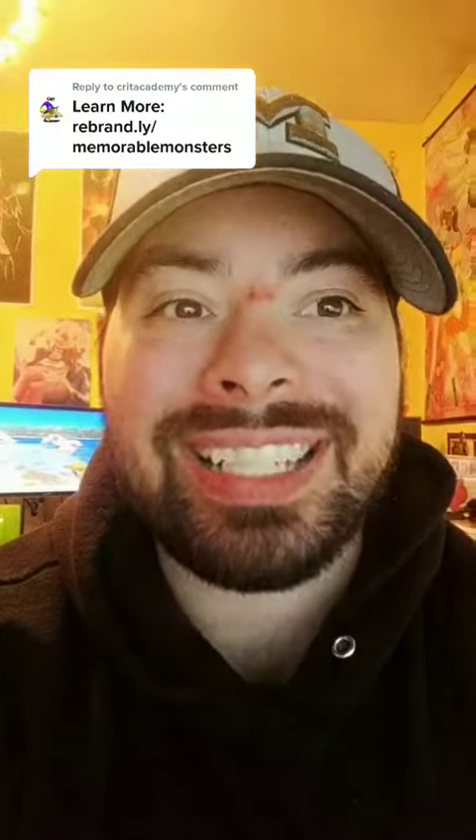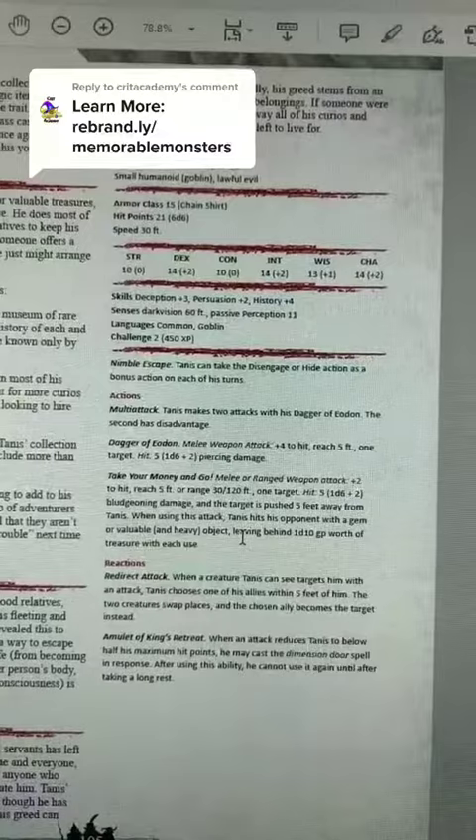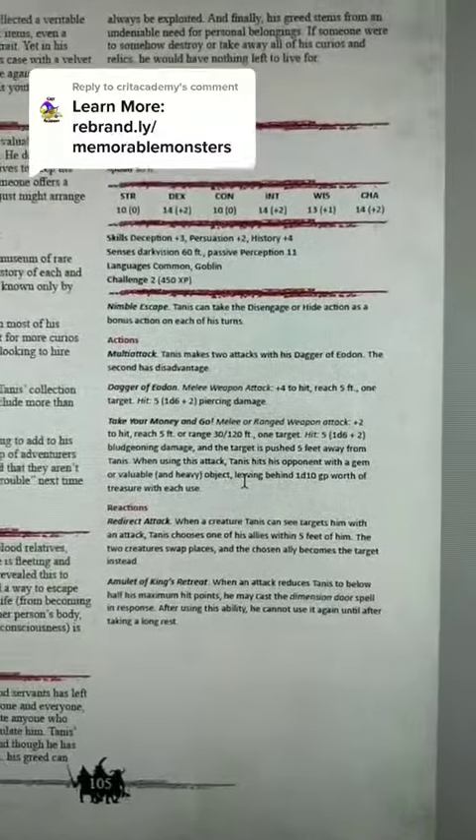He believes he can manipulate anybody, and so he's willing to try. While Tannis has some really cool abilities in this Memorable Monsters, my favorite is...